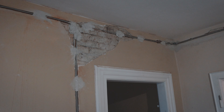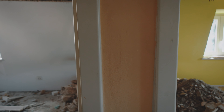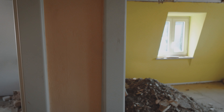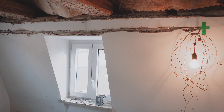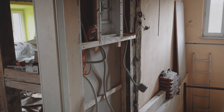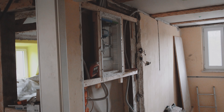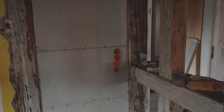Last time you saw the top floor there were two doors, but now I have a fuse box here, and there will be a staircase up into the roof where the door used to be.